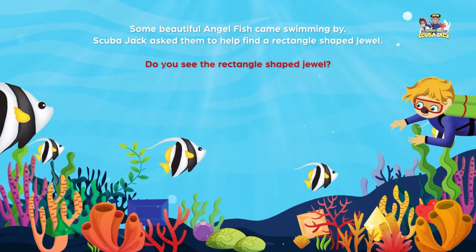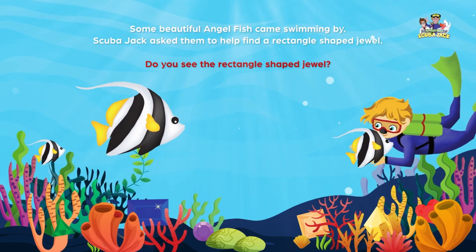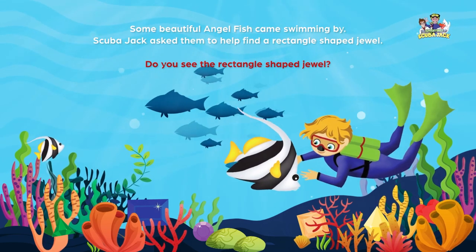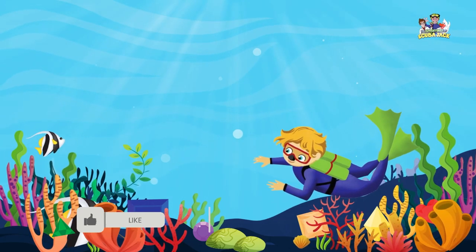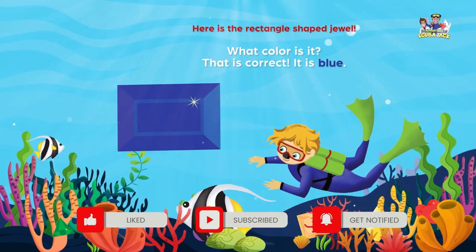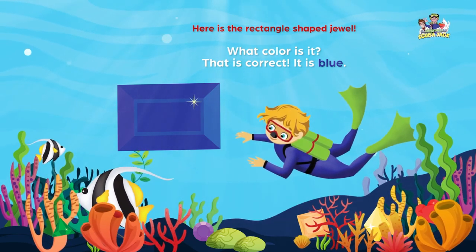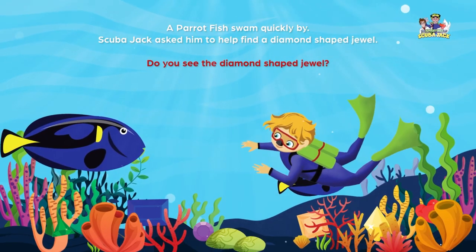Some beautiful angelfish came swimming by. Scuba Jack asked them to help find a rectangle-shaped jewel. Do you see the rectangle-shaped jewel? Here is the rectangle-shaped jewel. What color is it? That is correct. It is blue.